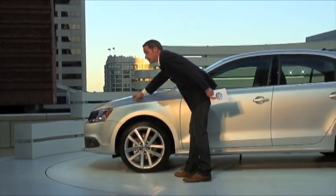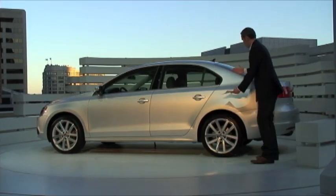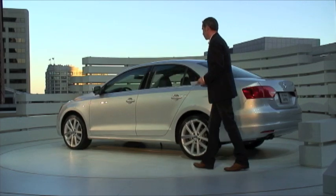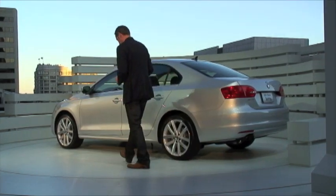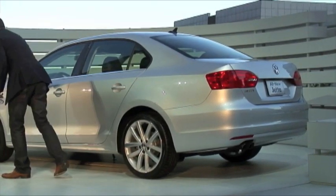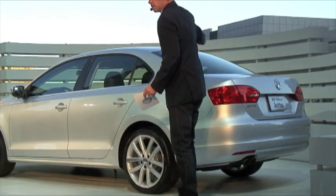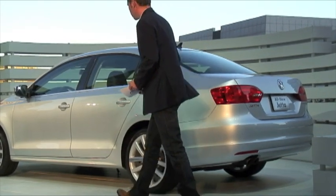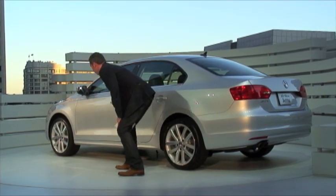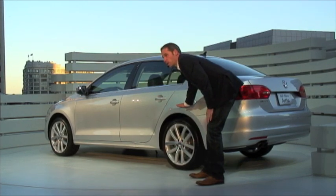The bonnet line runs into the roof line and defines the very strong C-pillar. The crisp and very precise shoulder line runs around the car. Parallel to that, you can see the rocker line between the very muscular wheel arches.